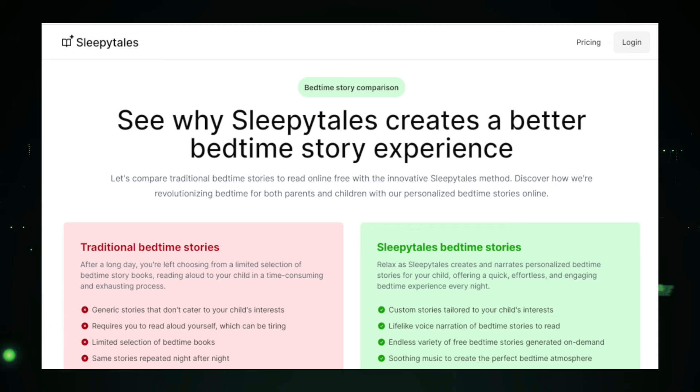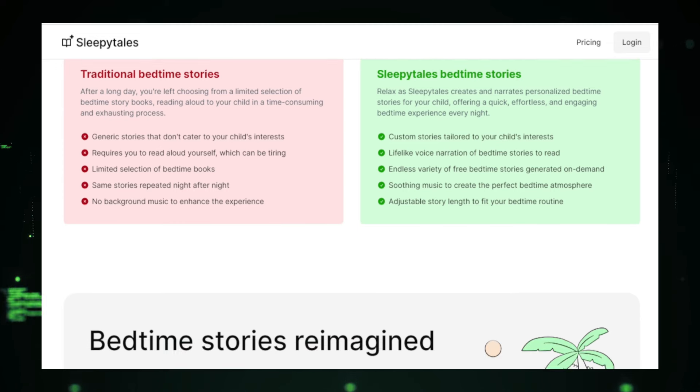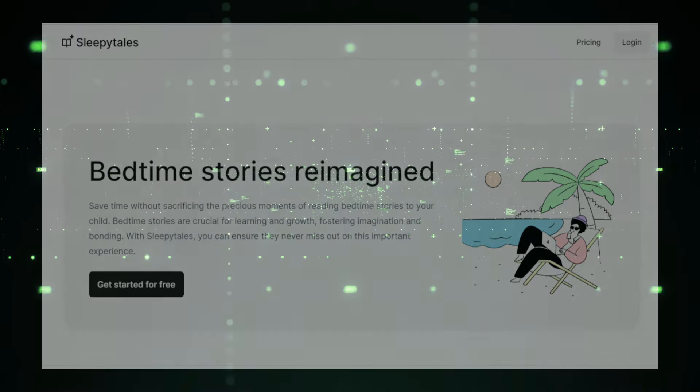With SleepyTales, you can transform your bedtime routine into a memorable and relaxing experience. In essence, SleepyTales combines the power of AI with the timeless art of storytelling. It offers a personalized, engaging, and convenient way to enjoy bedtime stories, making it a truly innovative tool for people of all ages. Whether you're looking to entertain your child or find a new way to relax before bed, SleepyTales has something special to offer.